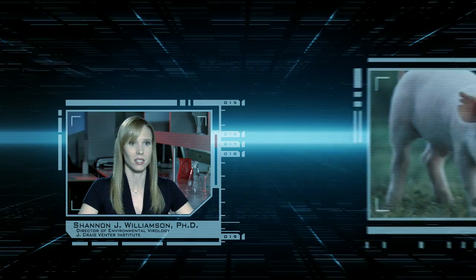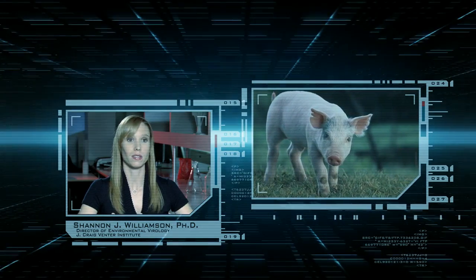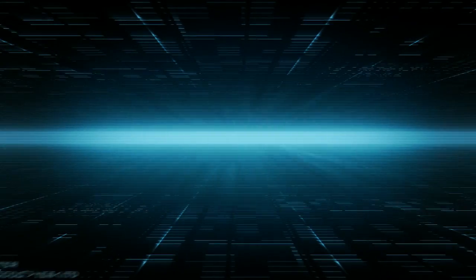But more recently, scientists have created whole glowing pigs — their internal organs as well as their external skin.